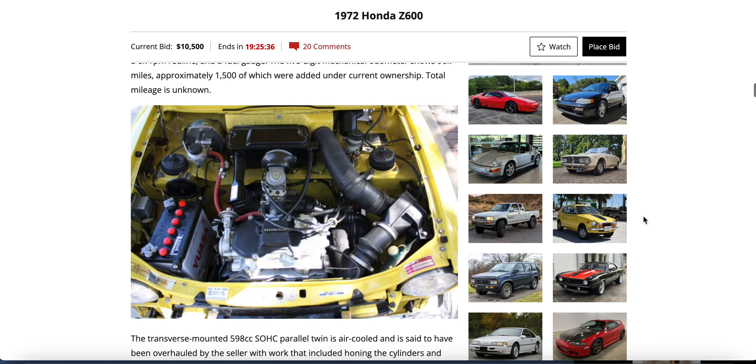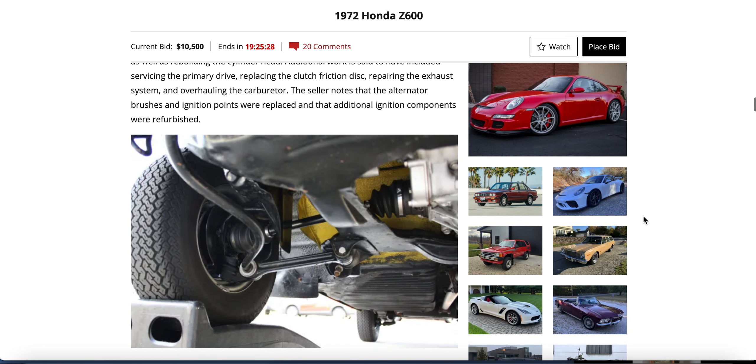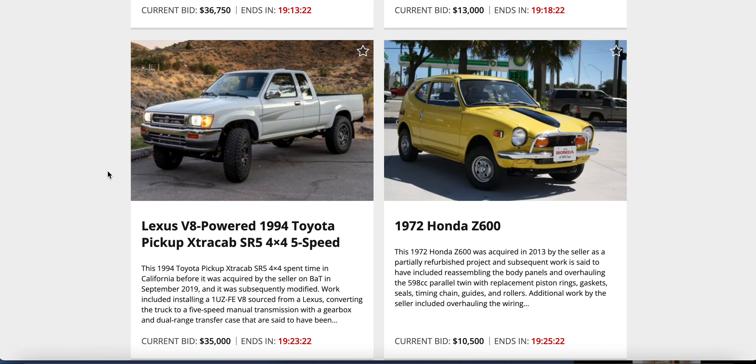You know what'd be wild — put a Lexus V8 engine in that. Give me a twin-turbo Lexus V8 in that Z600. That's what I want. Come on, boys — somebody make that happen.